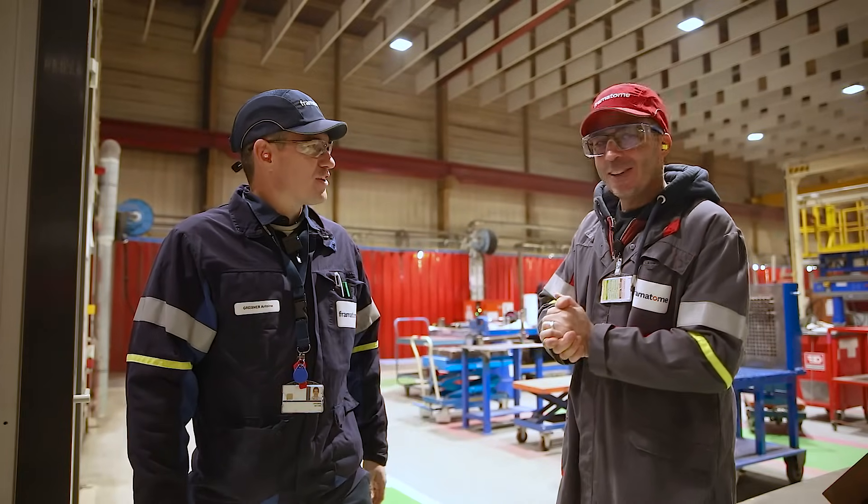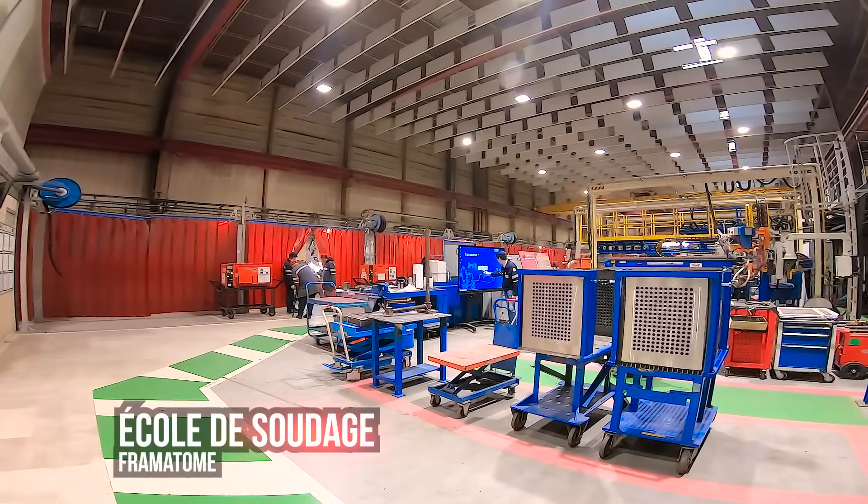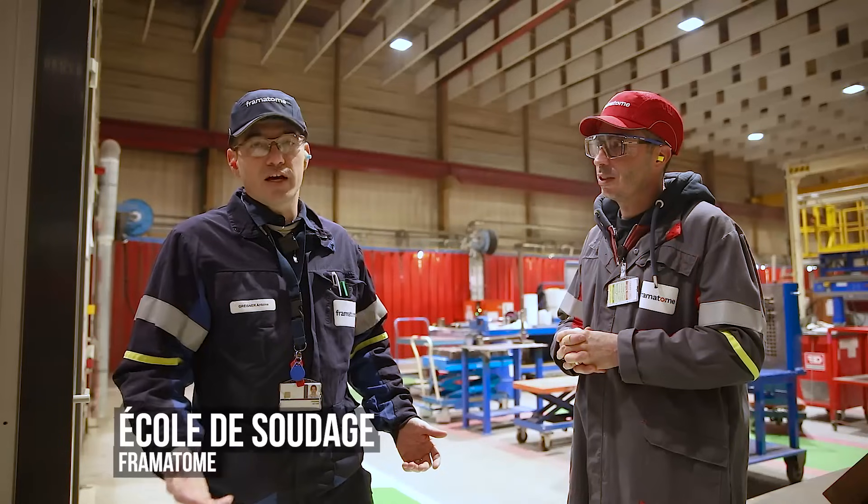Bonjour Antoine. Bonjour Christophe. Currently we are at the welding school at Framatome. Here we have two main families of welding: manual welding and automatic welding.